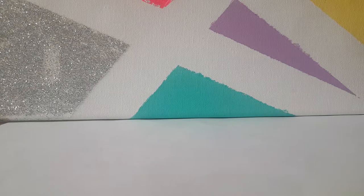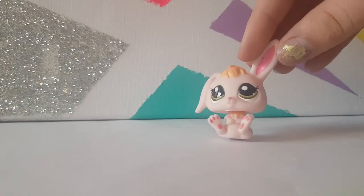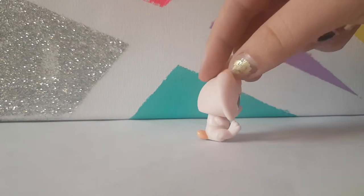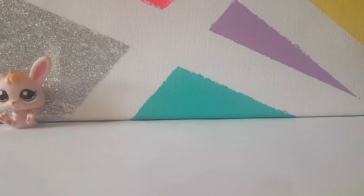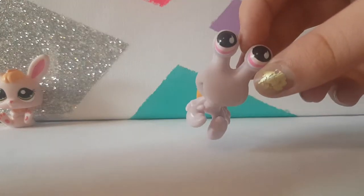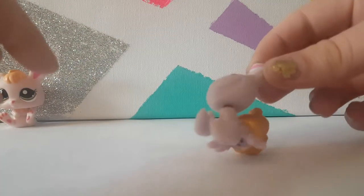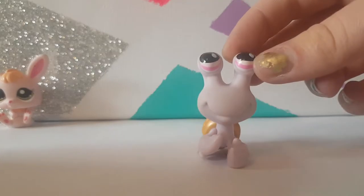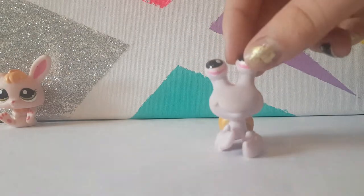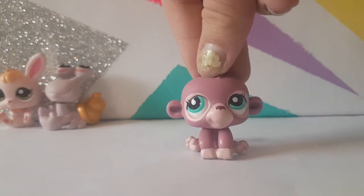First we have this bunny, and this bunny is actually really cute. I've never really been a fan of bunnies but this one is just really cute — I don't know, there's just something about it. It's in really good condition. Then we have this snail. I don't really care for the snails, but this one is definitely rare — you can tell by the teardrop eyes — and it's definitely authentic.